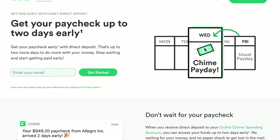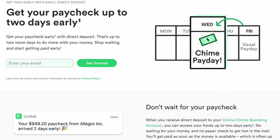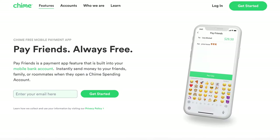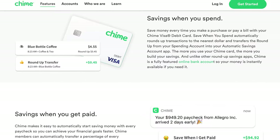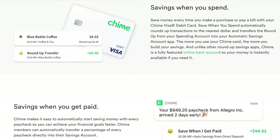Chime has a few different accounts that they offer, which essentially break down to their spending account — like a checking account — and their savings account. These two accounts are going to give you access to some really great features like early paycheck payment, which allows you to get your paycheck up to two days early, the ability to make mobile payments right to your friends within the app, and even some amazing savings tools such as their roundup spending option.